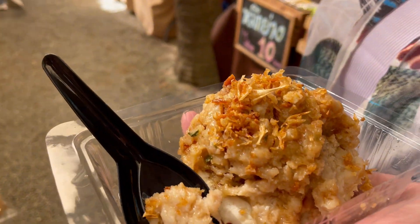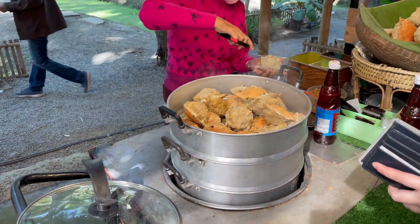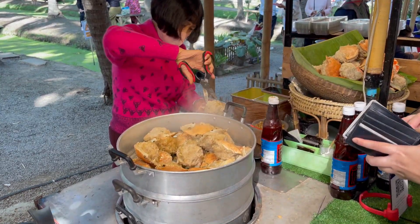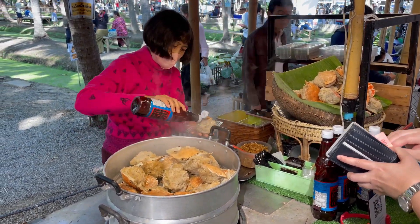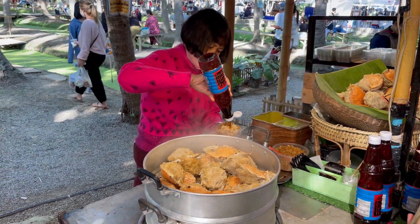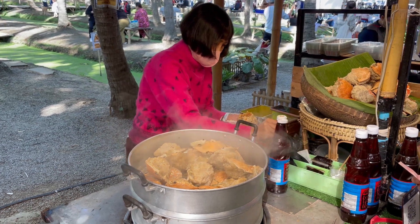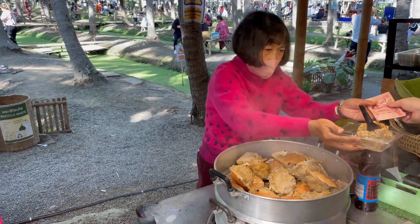It's a crab, and it has the head of the crab in it, with the meat steaming there. How much is it? 30 baht — one dollar. Wow. What's on top? Soy sauce and fried onions. Classic. Let's see what else we can get.